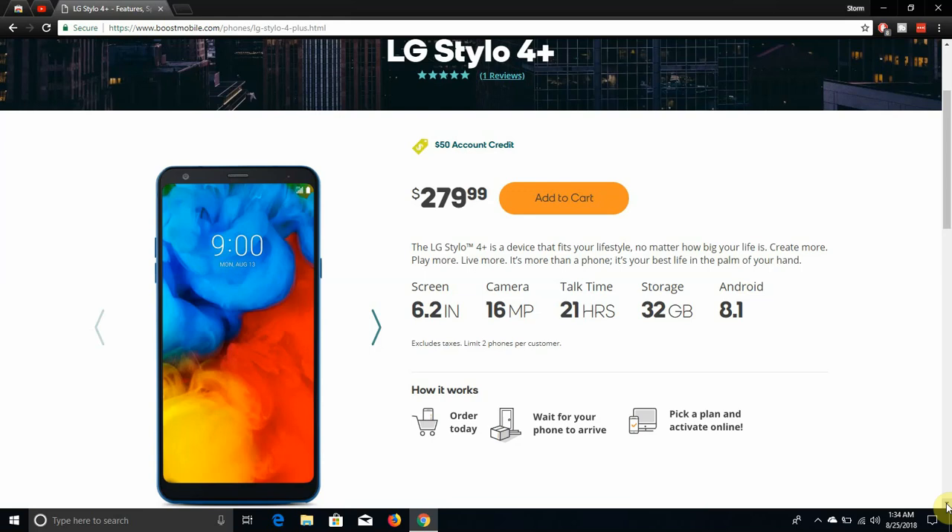If you want a Stylo 4 Plus, get it at Boost Mobile for $279.99. And if you're thinking about getting a Stylo 4, just get the Stylo 4 Plus for $279 — you'll be a lot happier.